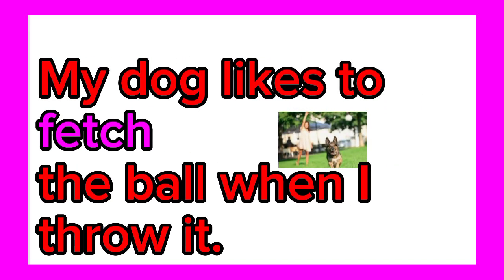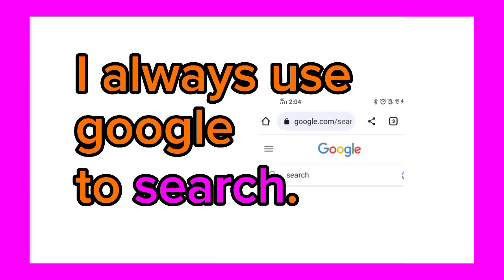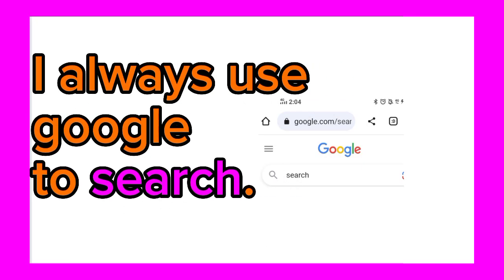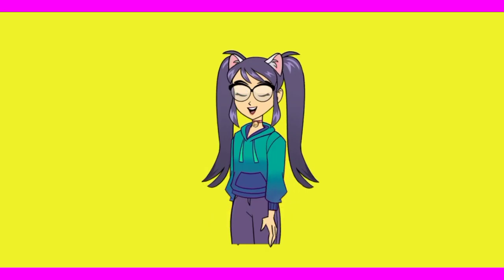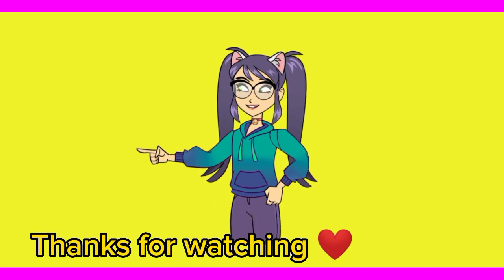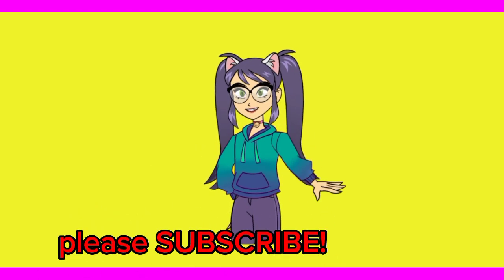My dog likes to fetch the ball when I throw it. I always use Google to search. My aunt is a sketch artist. We've come to the end of our video — thank you so much for watching!